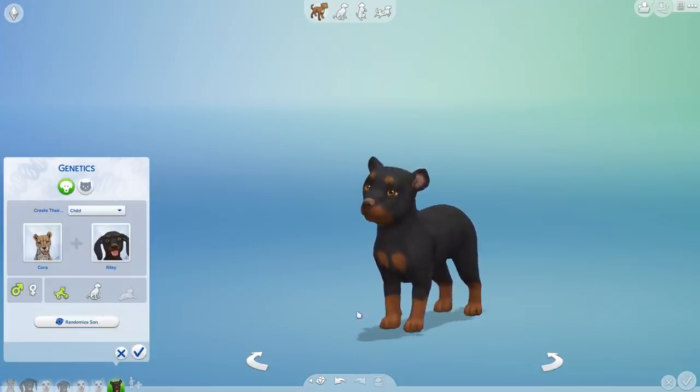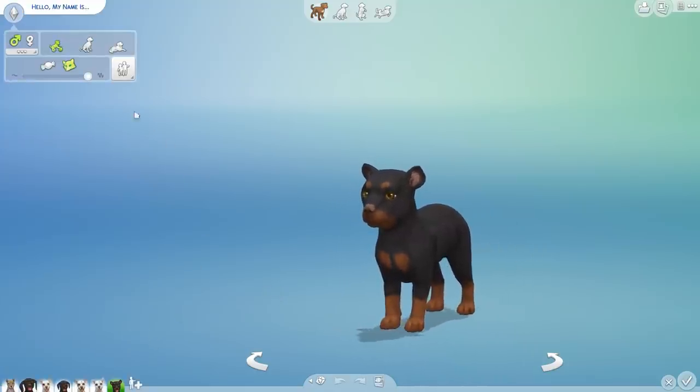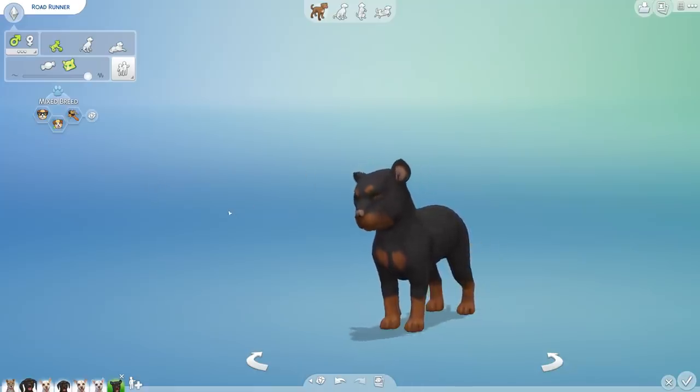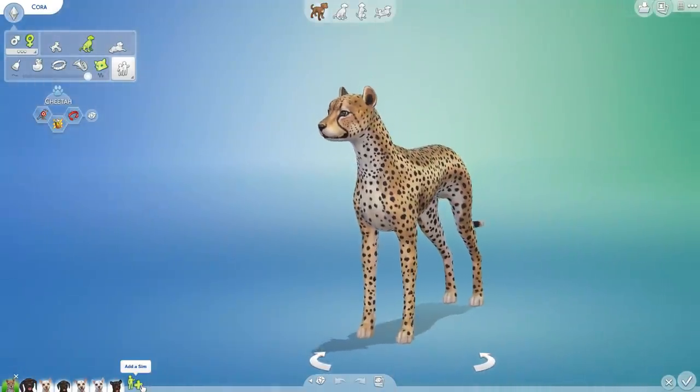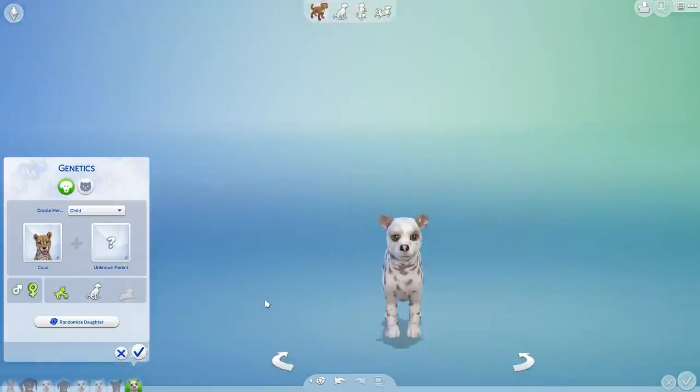We ended up with another little one looking just like dad — this is going to be Roadrunner, which is such a fun name! Roadrunner, you are going to be smart, playful, and hairy, which sounds kind of adorable. Also, thank you very much for suggesting Sky: Children of the Light — that's actually on my list of adventures for all of you to help me out with. Let's go ahead and have the last little pup from Cora's genes.